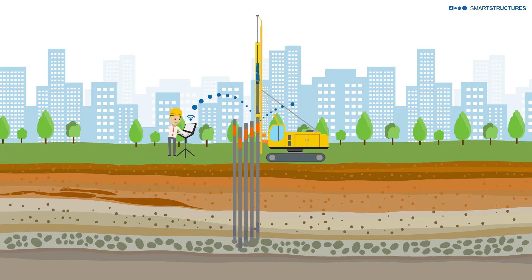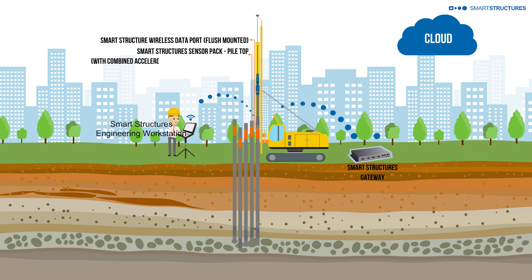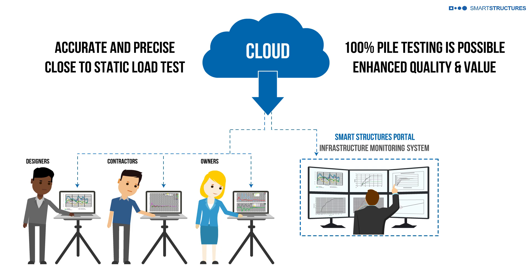Smart Structures has a tested and proven IoT solution for practical and economic evaluation of pile capacity. It provides accuracy and precision that is very close to static load testing, yet delightfully pragmatic and easy to execute on 100% of the piles.